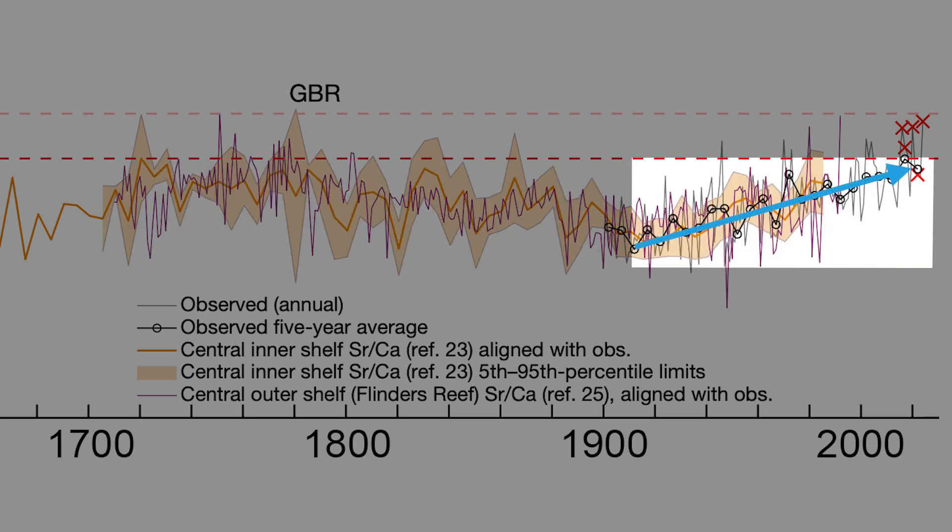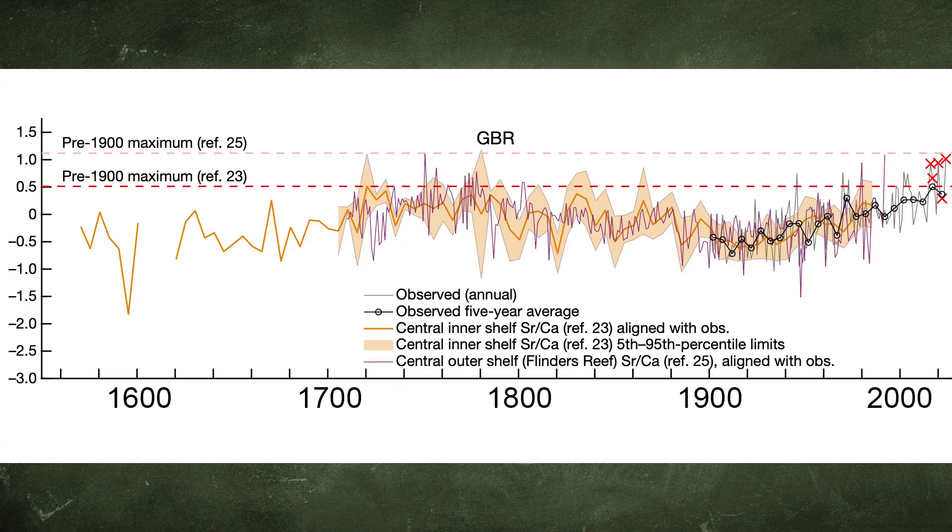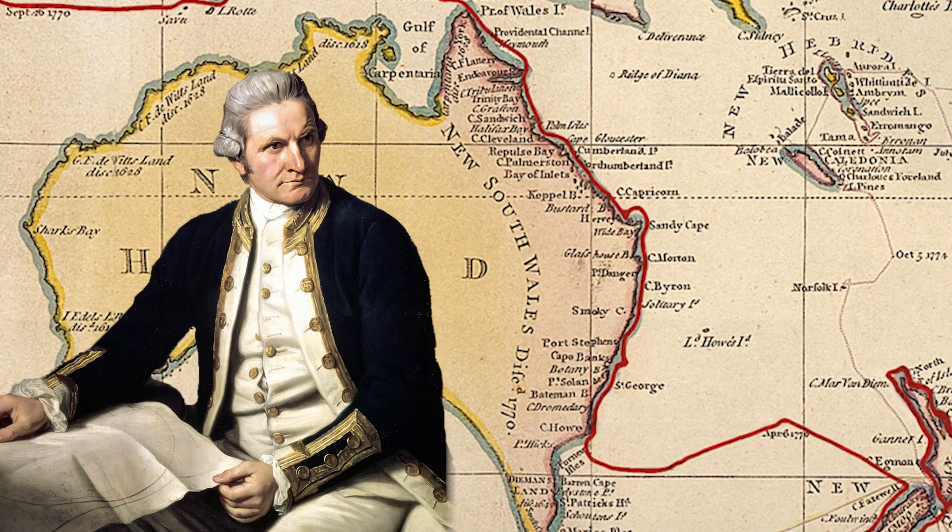The narrative we've got at the moment is that the temperature was rock solid for about 1,000 years until it started to rise in, say, the 1850s. Well, the Great Barrier Reef didn't do that, and the Great Barrier Reef is now at the same temperature that it was when Captain Cook sailed up this coast.